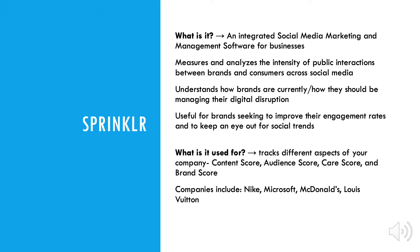Moving on to Sprinklr — Sprinklr is an integrated social media management and marketing software that uses cloud technology to track and follow different aspects of a company's social networks, ranging from Twitter, Instagram, WhatsApp, and even MailChimp. Its main purpose is to help companies improve their social media presence and enhance customer experience through social media management. Tracking content score, audience score, care score, and brand score helps Sprinklr analyze interactions between the consumer and the company across different platforms.